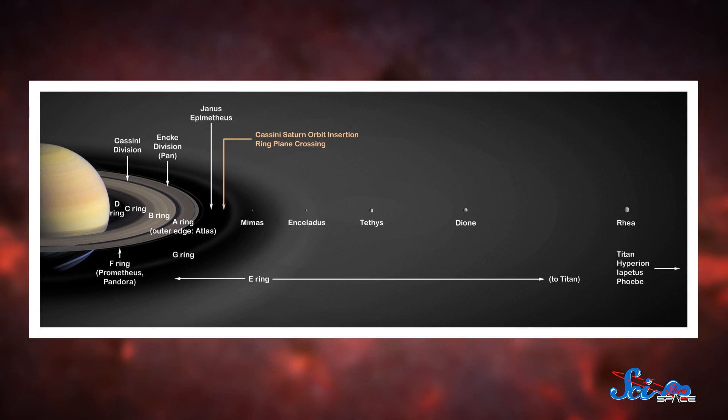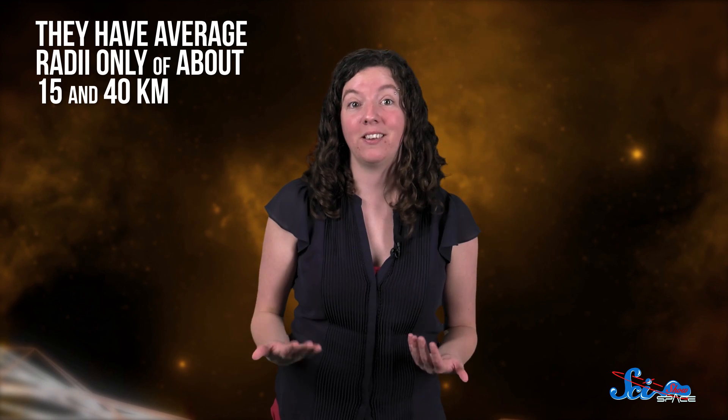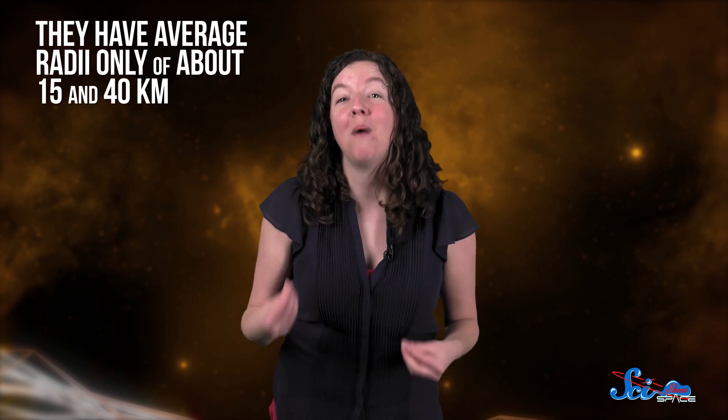Along the way, it'll take the most comprehensive, detailed scans of the ring structure ever. And while it's exploring the rings, Cassini will also get our best look at some of Saturn's smaller moons, like Atlas and Pandora. They have average radii of only about 15 and 40 kilometers respectively, so it's almost impossible to observe them using telescopes on or near Earth.